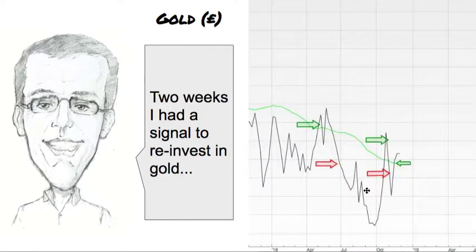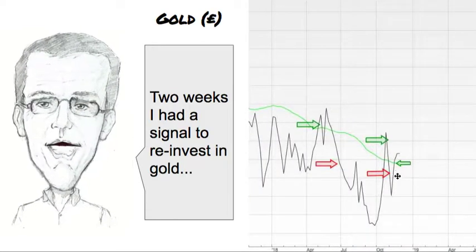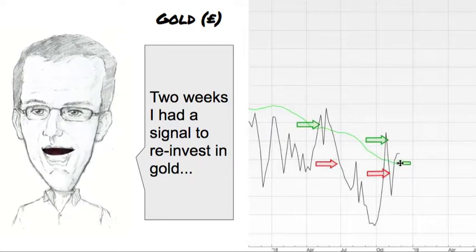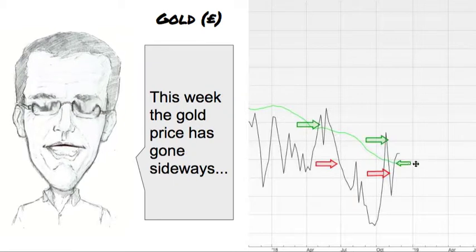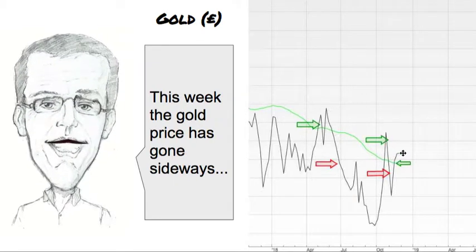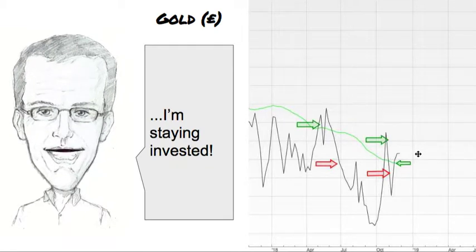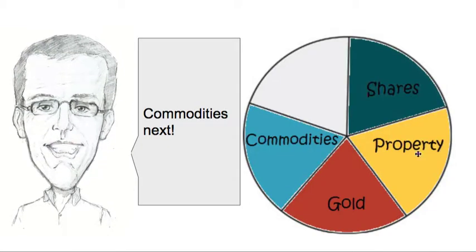Going to look at gold next. Two weeks ago I had a signal to reinvest in gold — you can see it closed up above the green line. Again, this was only just above the green line, but I did make the investment. So it rose again, and then this week it's just gone sideways a little bit. It's still above the green line, so I'm happy to stay invested in gold.